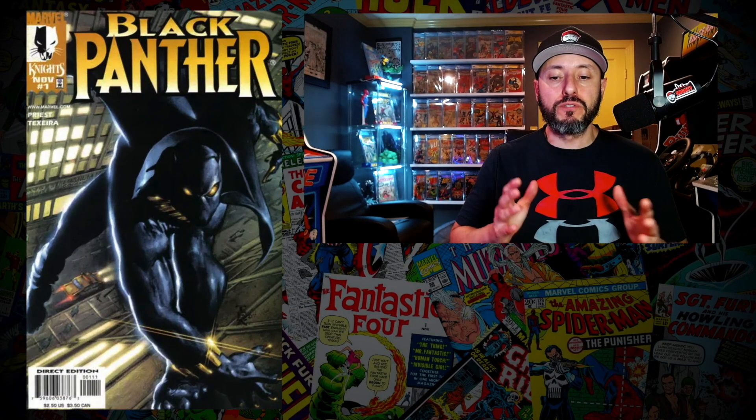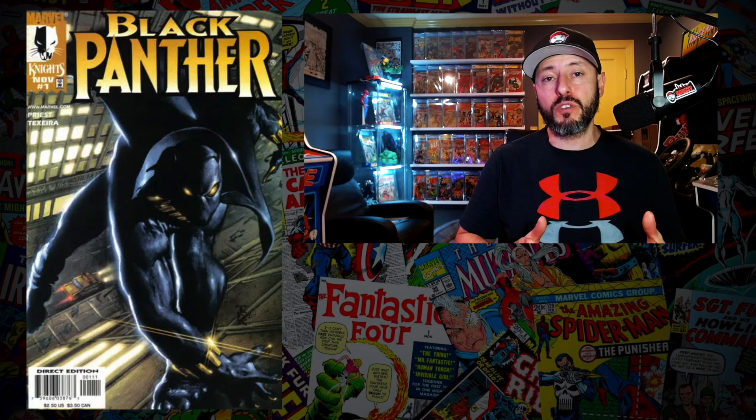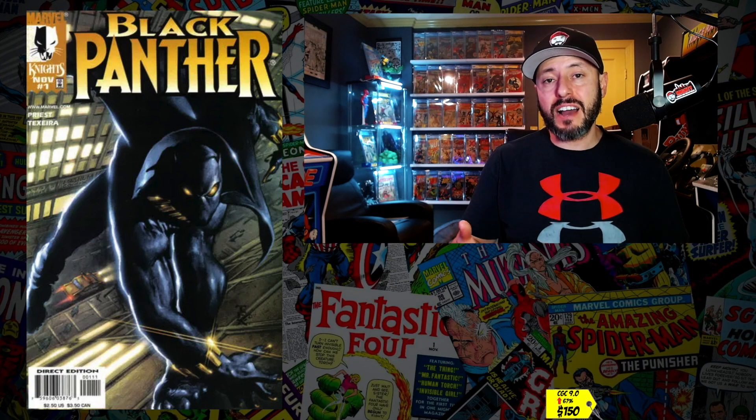At number 4 is Black Panther number 1, the first team appearance of the Dora Milaje — Wakanda's special forces including Okoye and Nakia. A CGC 9.0 recently sold for $150, up 67 percent since November. Now that Black Panther 2 is almost upon us and information is trickling out, these Black Panther books are shooting up the charts again. I don't know if we'll see this team in Black Panther 2 — the rumor is there's a tournament to determine the new Black Panther. At $150 for a 9.0 it's not a big deal, but I'm not a buyer. If you want to spec on it for under $200, go for it — I'm staying away.